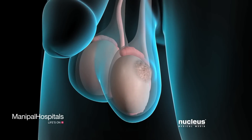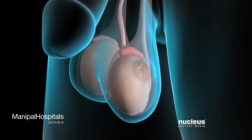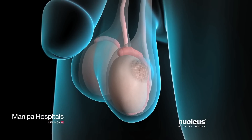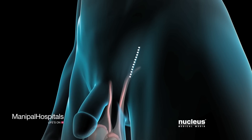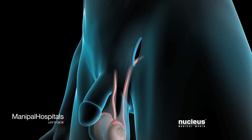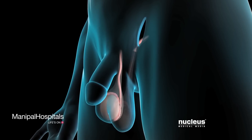Your treatment will begin with the removal of the cancerous testicle through a radical inguinal orchiectomy. For this procedure, your surgeon will make an incision in your lower abdomen, then remove your testicle from your scrotum.